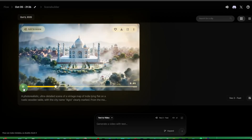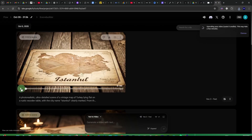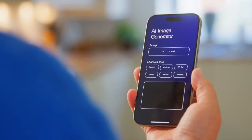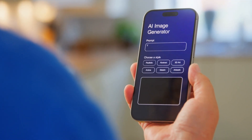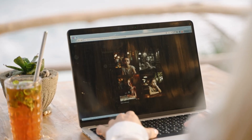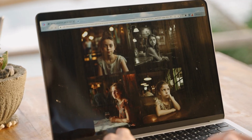The model handles complex reflections, skin texture, metal lighting, and natural scenery with an accuracy that even surprised people inside the company. It's also lightning fast — we're talking about generating full detailed compositions in seconds, optimized for creators who want to test ideas rapidly without waiting for slow render times.